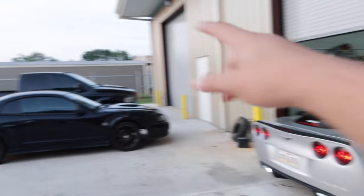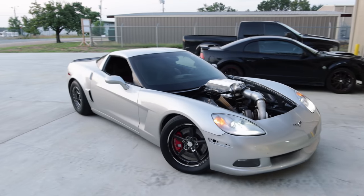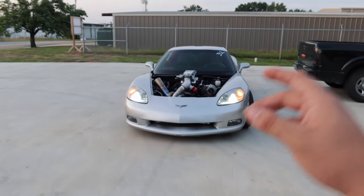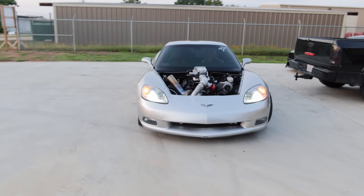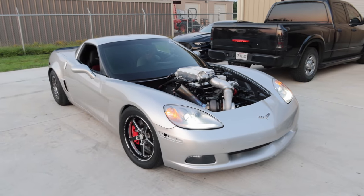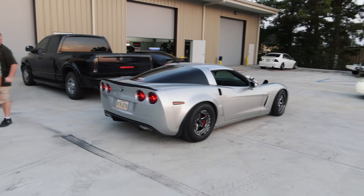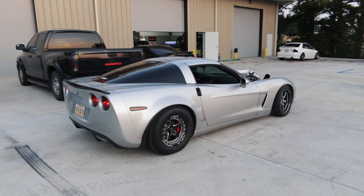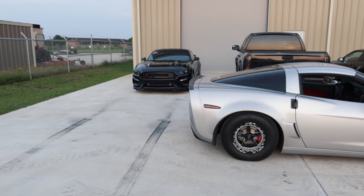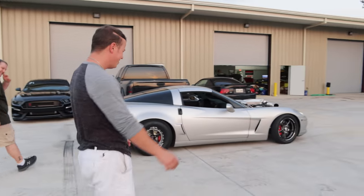Between this car, that car, and my Mustang, we will easily have like 3,500 horsepower coming up pretty soon. You want to see some crazy cars — come out to this event. That car should be making about 1,200 horsepower after it's done, and that car already makes 1,200 — so we've got like 2,400 horsepower sitting right there between just those two.